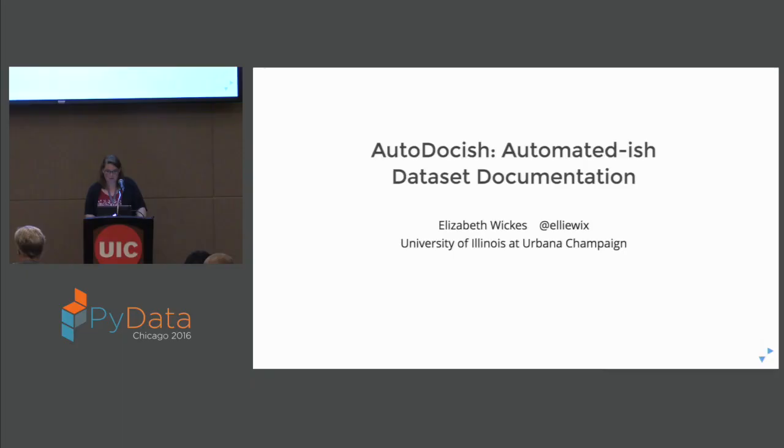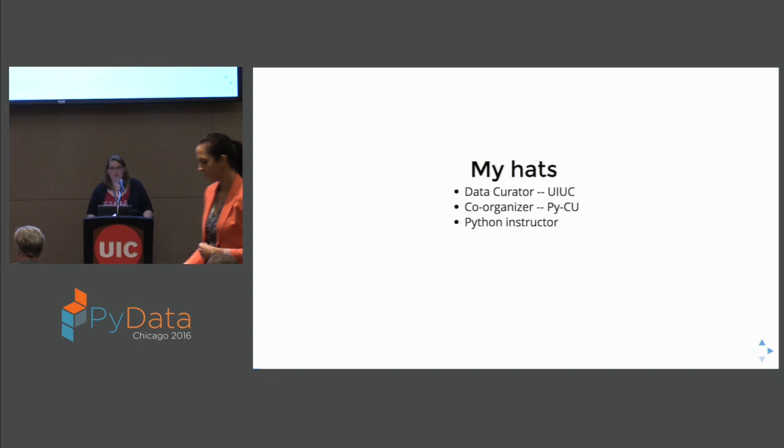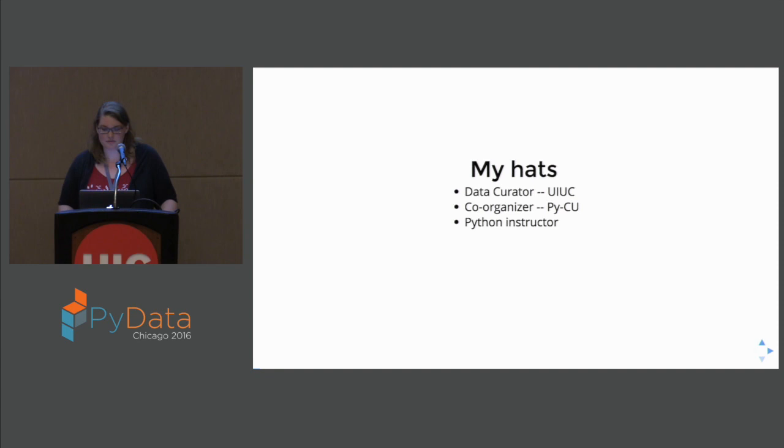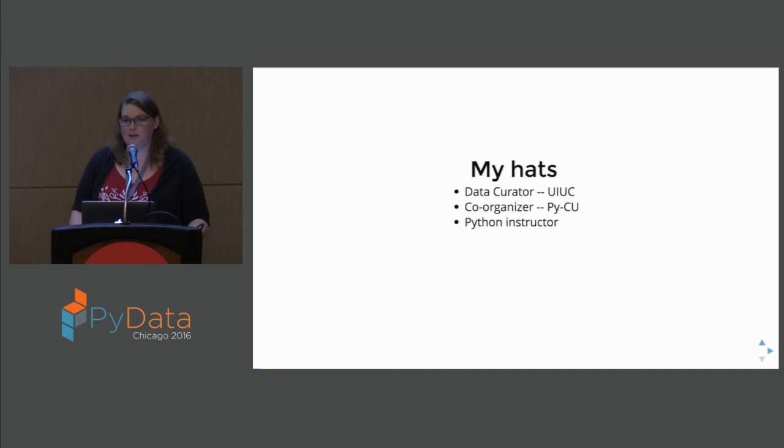I'm going to be talking to you about auto-doc-ish, but first, just to give a little bit of background as far as here I am and what's going on. Professionally, I am a data curator at U of I within the research data service. I help people manage and steward their data across the research process, so writing documentation, finding out where things are, talking very deeply and personally about file naming conventions. I also lead workshops on those items, so I think about this stuff a lot.